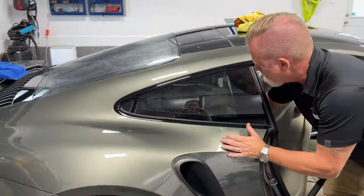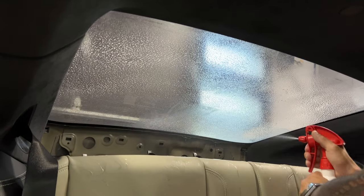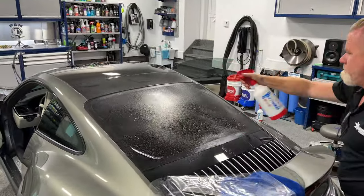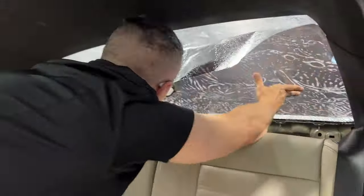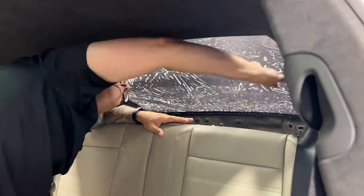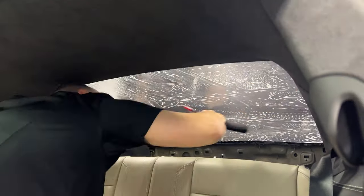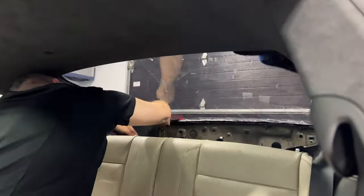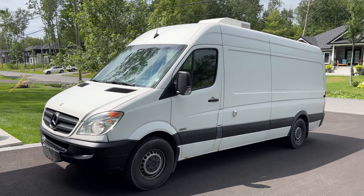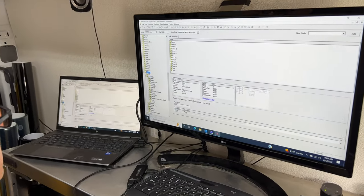For those who are tint film installers or interested in the process — once you remove the old film, how do you apply the new one? The first step is we have software called the DAP — the Design Access Program from Expel. We download the vehicle make, model, and year, and the film patterns are plotted on a plotter. That avoids putting a blade on the windows, which is important because these windows are very fragile.